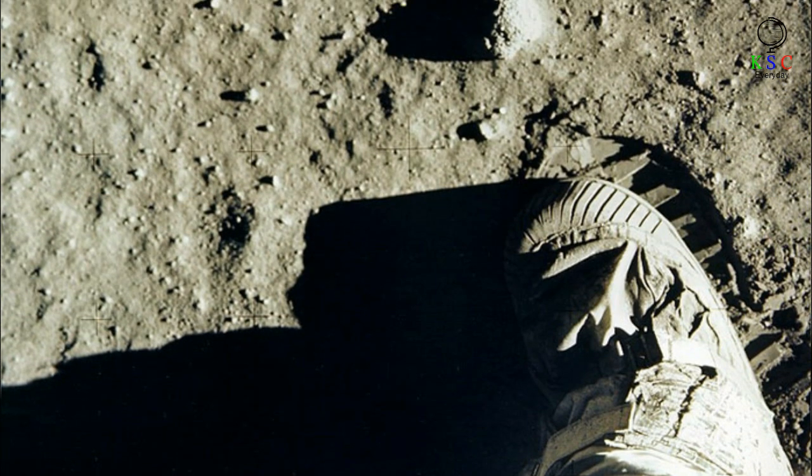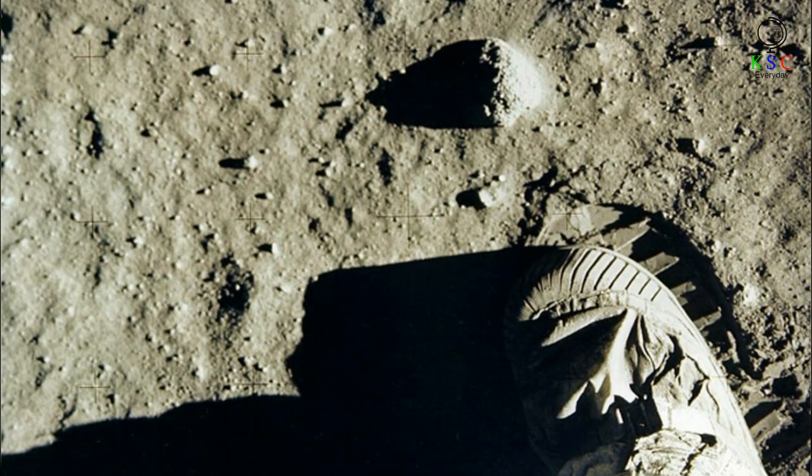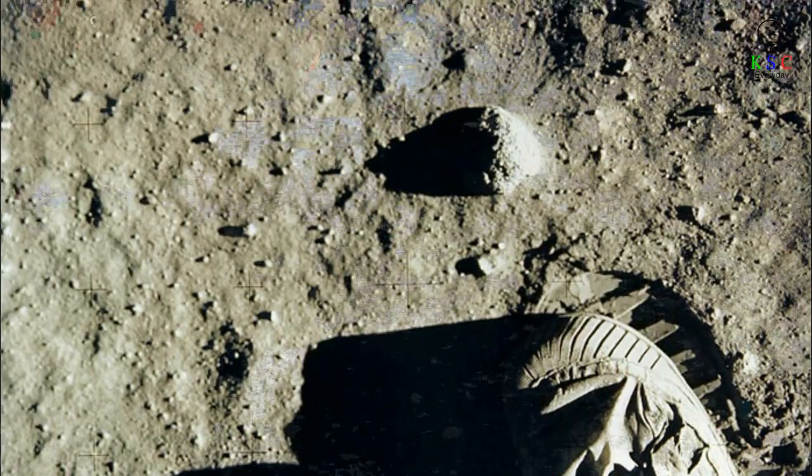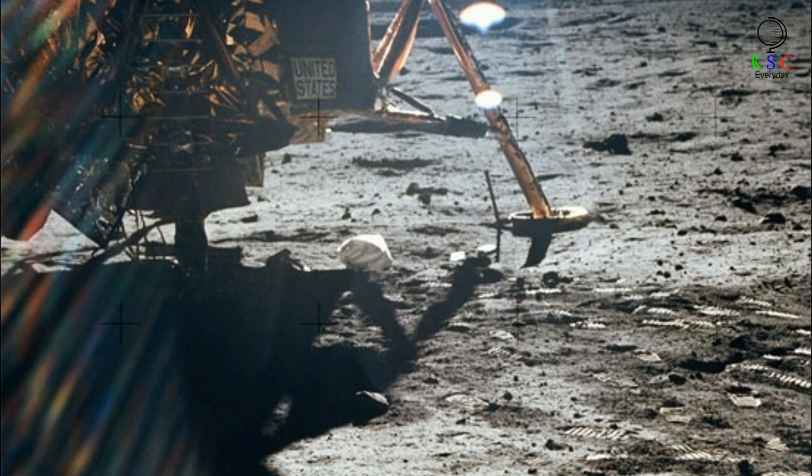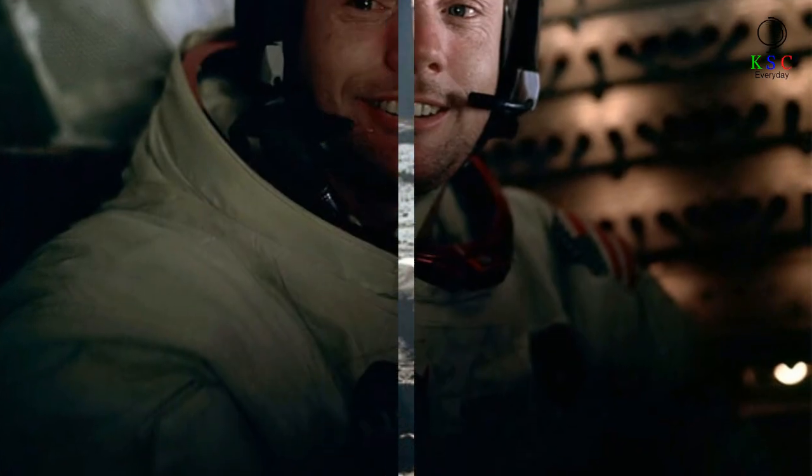The boots left distinctive footprints that can be seen in numerous other images from the mission. And if you're still skeptical, go to the moon for a closer look — the first footprints on the moon will be there for a million years. There is no wind to blow them away.